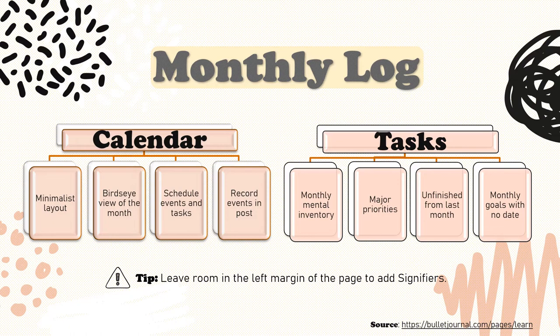The monthly log consists of two equally important components: the calendar page for things with an associated specific date, and the task page for things that you need to get done before the month ends. The calendar page is a minimal calendar designed to provide a bird's eye view of the month. You can use it to schedule events and tasks, record events after they happen, or both. Entries here should be as short as possible as this page is designed for reference only. This is where you'll record things like due dates, work schedules, deadlines, and appointments.